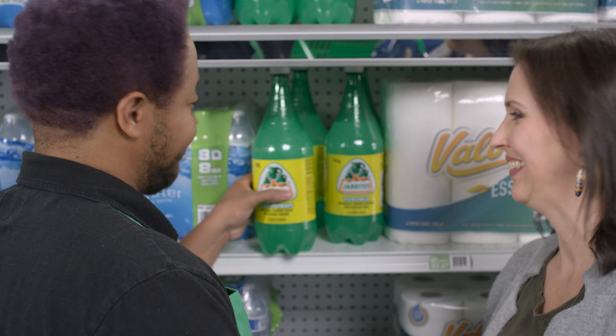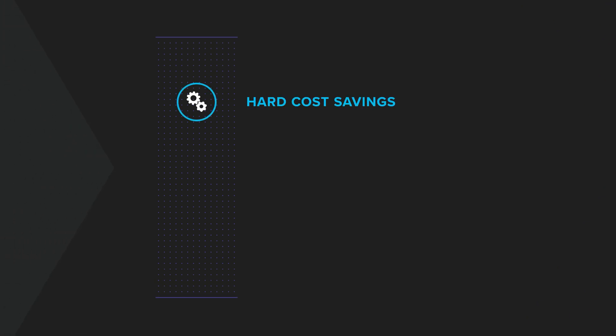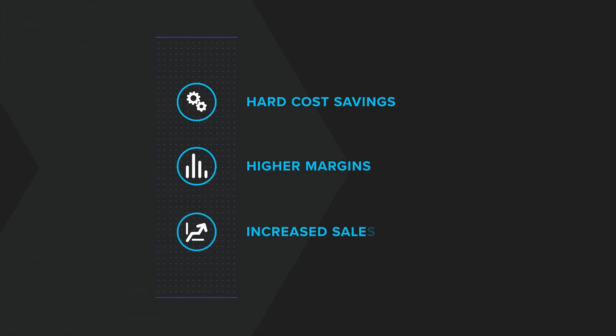Near real-time visibility and insights facilitate business transformation and enable process improvement, resulting in hard cost savings, higher margins, and increased sales.